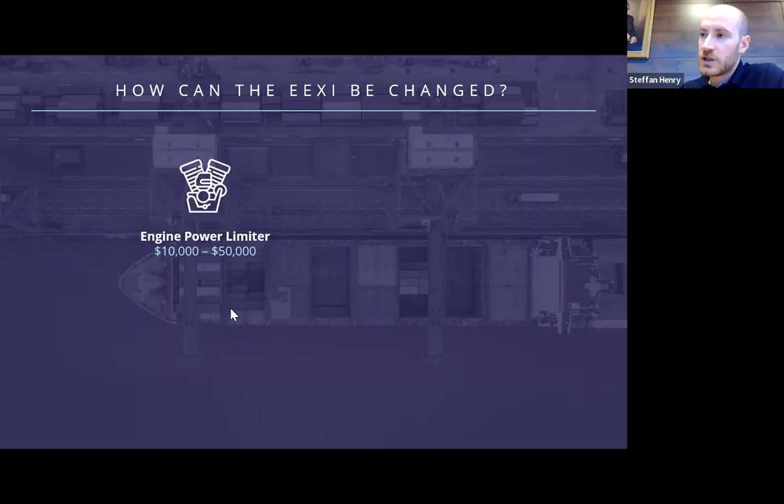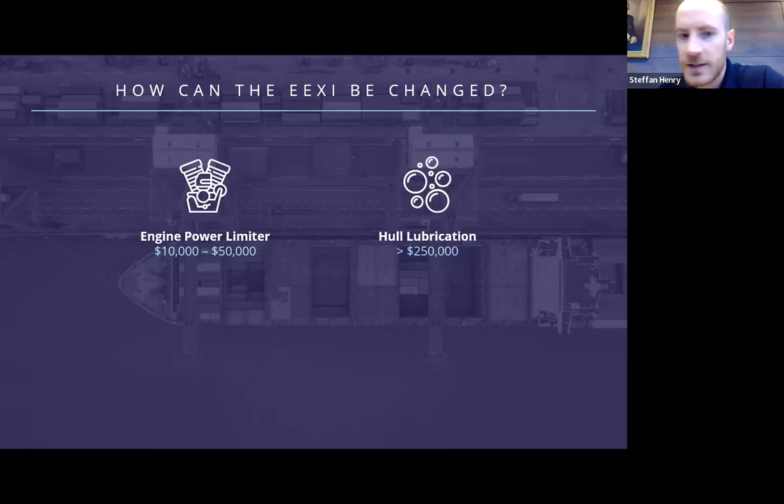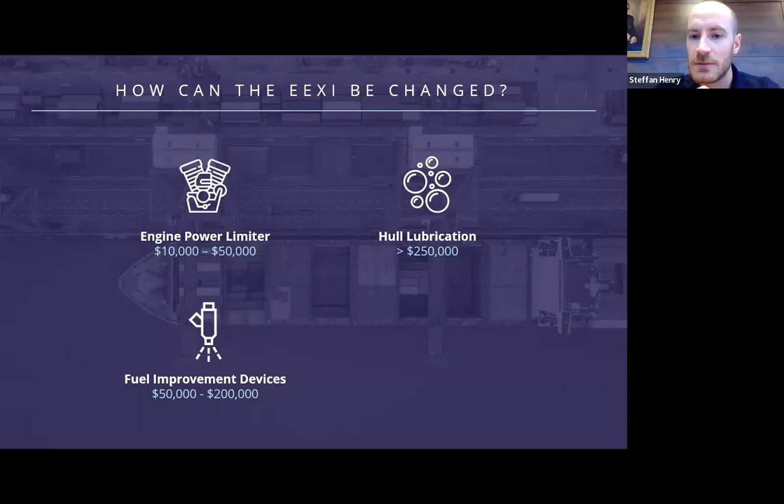The cost of an EPL is extremely variable depending on vessel type, engine type, and engine size, but we estimate between ten and fifty thousand dollars. Another example is hull lubrication, a device that pushes compressed air around the hull to reduce friction, making the vessel more slippery and therefore requiring less power to achieve the same speed. There is limited data as to how much this will reduce the EEXI, however it's anticipated to be less than five percent, so it's an option only for vessels that are quite close to the required already. Cost is estimated to be upwards of two hundred and fifty thousand dollars and likely requiring dry docking. Fuel improvement devices cover a range of technologies that aim to make engines more efficient by improving combustion processes. The reduction to the EEXI is likely to be limited and estimated costs are between fifty and two hundred thousand dollars, though no dry docking should be necessary but there may be some downtime as the vessel's fuel systems will be affected.